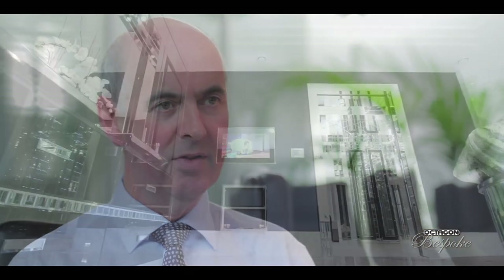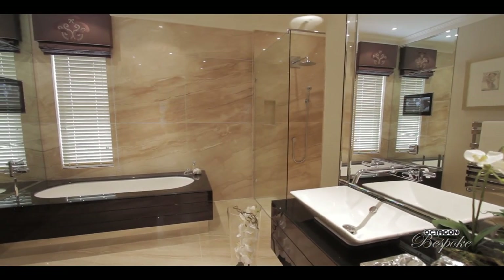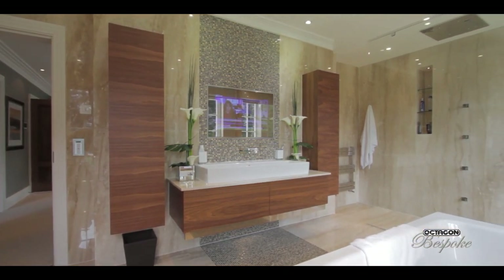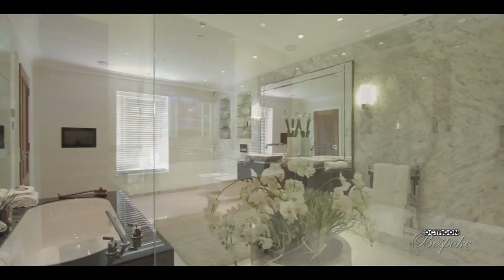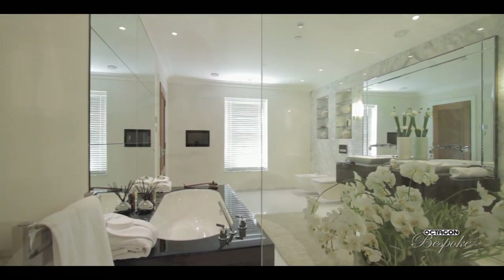A lot of our clients like Aquavision televisions fitted into the bathrooms so they can relax in the bath and keep up to date with the news. We have fitted some for clients where they're a mirror and will turn into a TV screen as soon as it's turned on — a subtle addition to the bathroom furniture. So anything can be put into the bathrooms; it's where your imagination takes you.